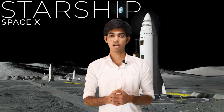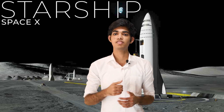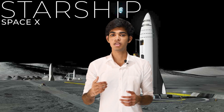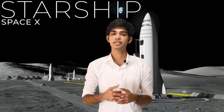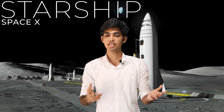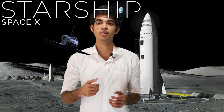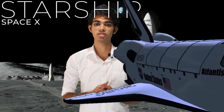Next up is Starship — one of the biggest ongoing projects of SpaceX. It is designed to carry cargo, fuel, and passengers to space. This super heavy launch vehicle is a 100% reusable rocket and can reach planetary destinations, Earth's orbits, and even travel between destinations on Earth. If you'd like to learn and explore more about Starship, click the link in the description box below.